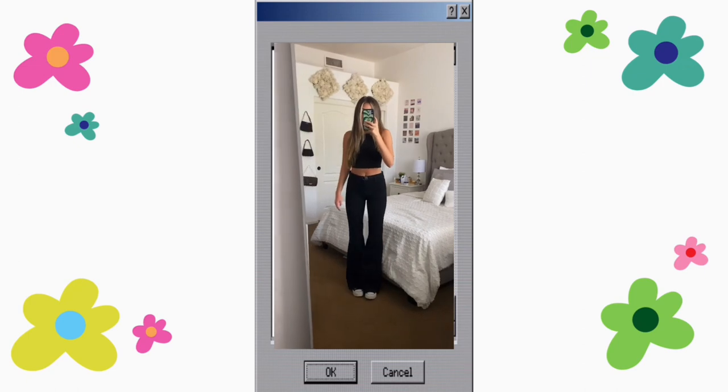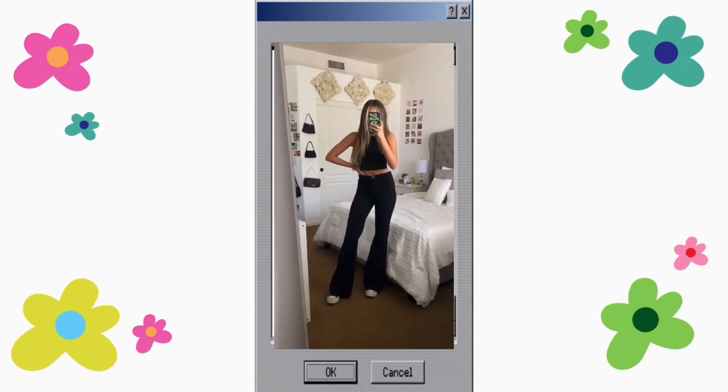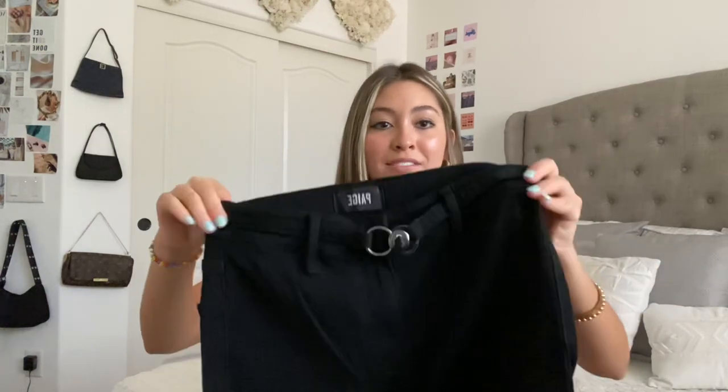The very last pair are these black flare jeans from the brand Paige, which is a very expensive brand. I got these from a store called Last Chance — basically when stuff doesn't sell at Nordstrom Rack it goes to Last Chance at a really deep discount. The original price was around $200 but I got them for $30. They have a little built-in buckle detail on them. Those are my favorites and most-worn jeans. Jeans are such a staple and worth any investment because they'll always be in your closet. Thank you so much for watching — don't forget to subscribe and I'll see y'all next time!